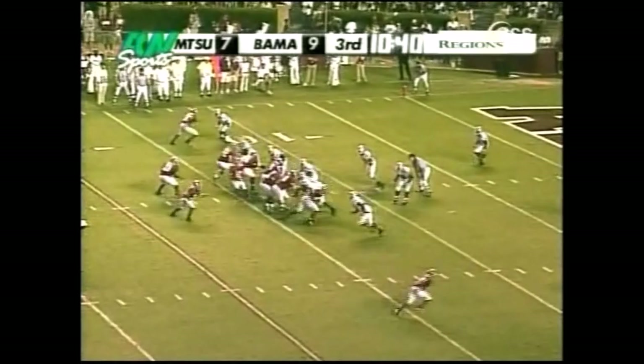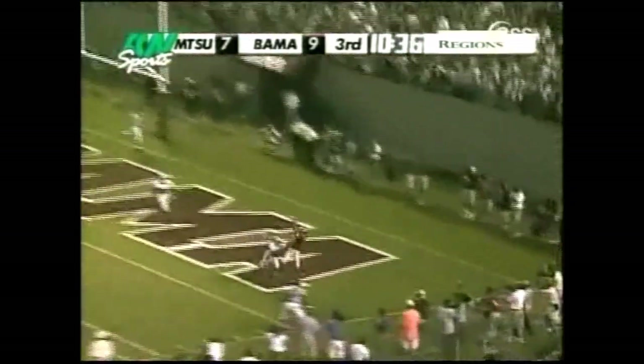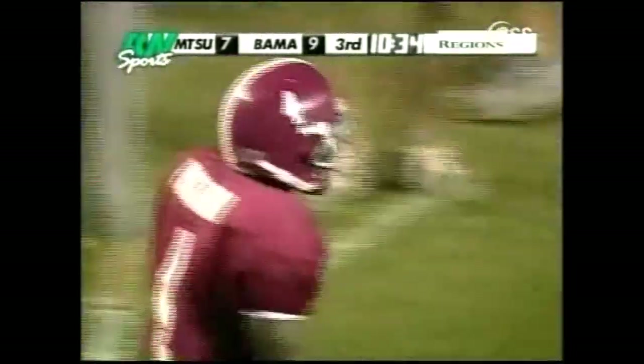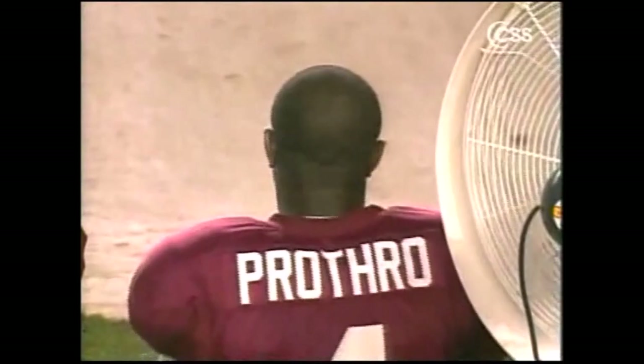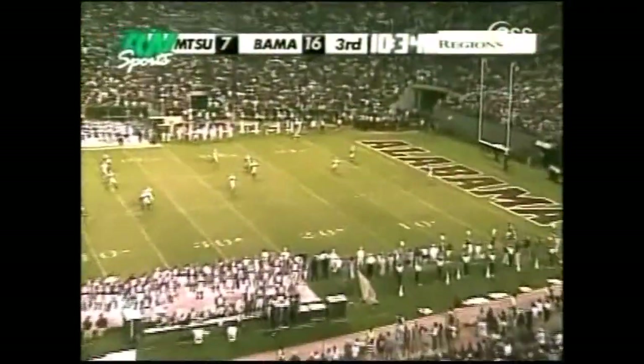Third down — a long four for the tie. Croyle to the end zone. Touchdown! Alabama now leading 16-7.